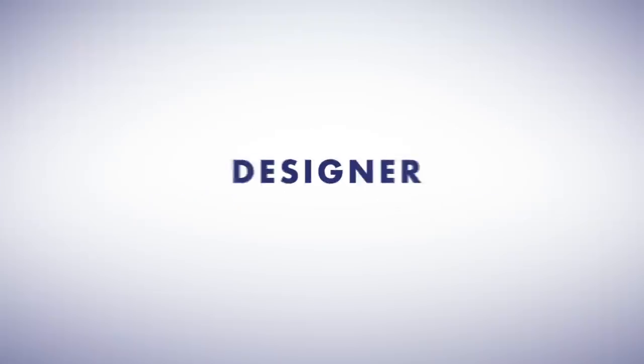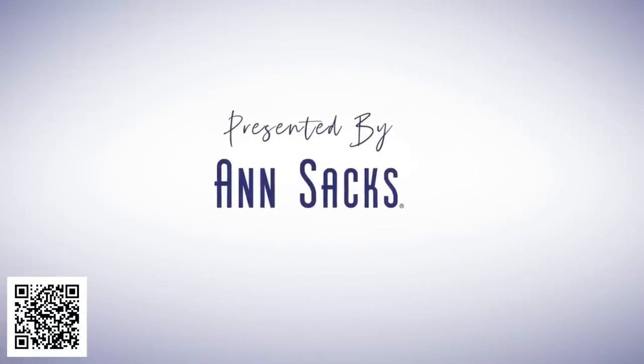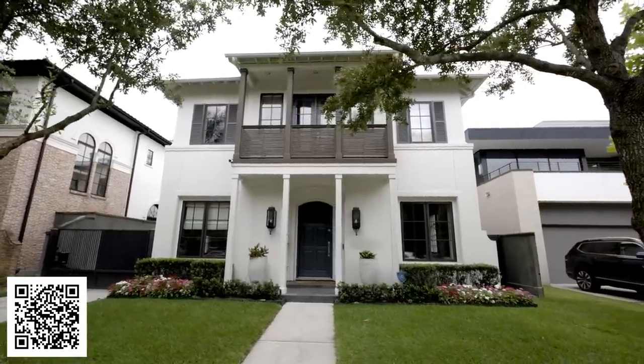I'm Laura Umansky, founder and CEO of Laura U Design Collective. I'm Shannon Smith, director of interior design at Laura U Design Collective. Our firm is based in Houston, Texas. Today we are in Houston, Texas at one of our projects in University Place.